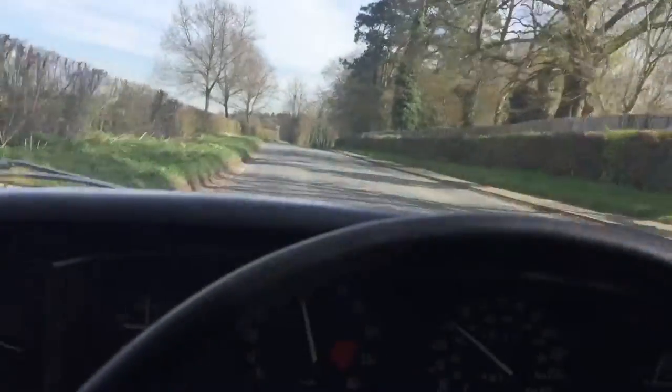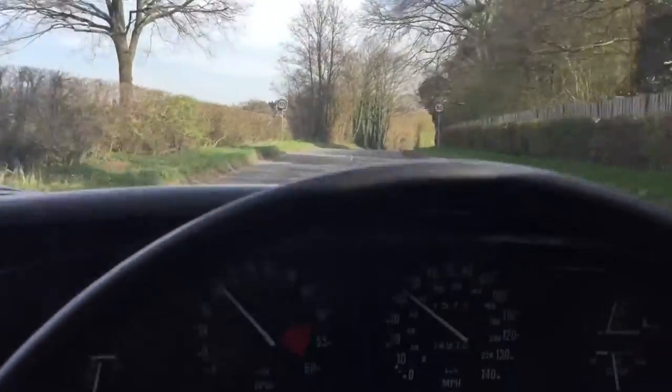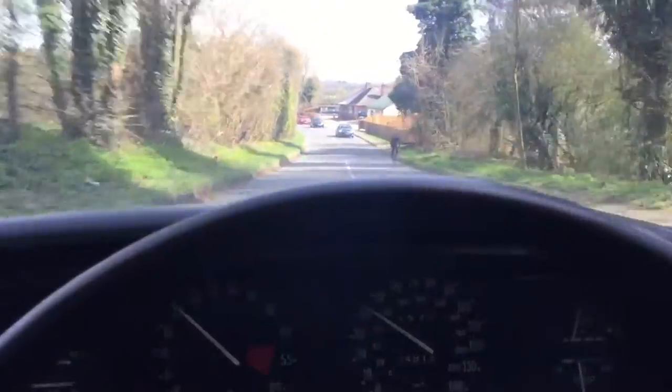Seeing how this car goes — pulls really well, sounds great, and a total joy to drive.